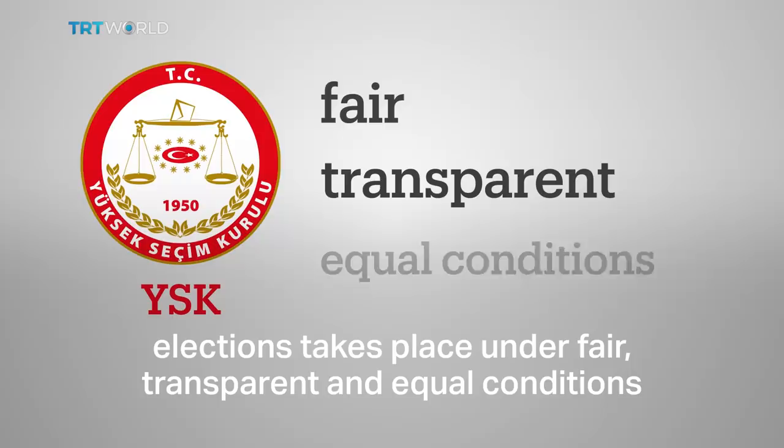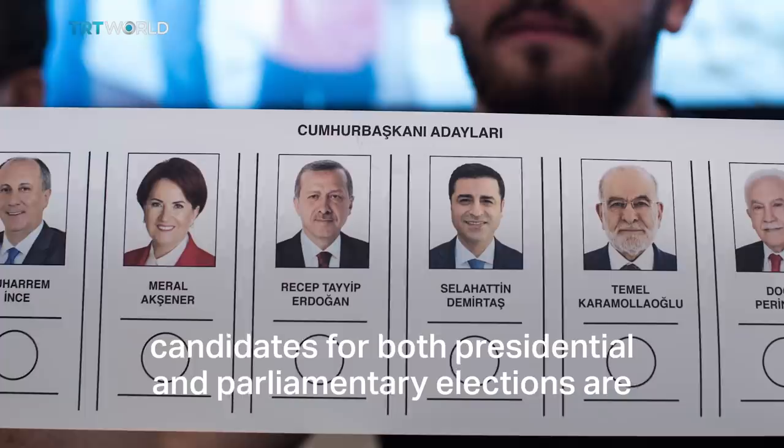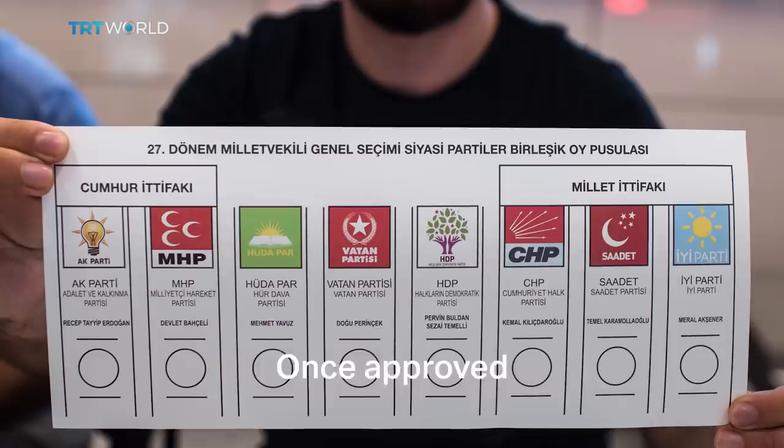When the election calendar is set, candidates for both presidential and parliamentary elections are evaluated by the Supreme Election Council. Once approved, campaigning begins.